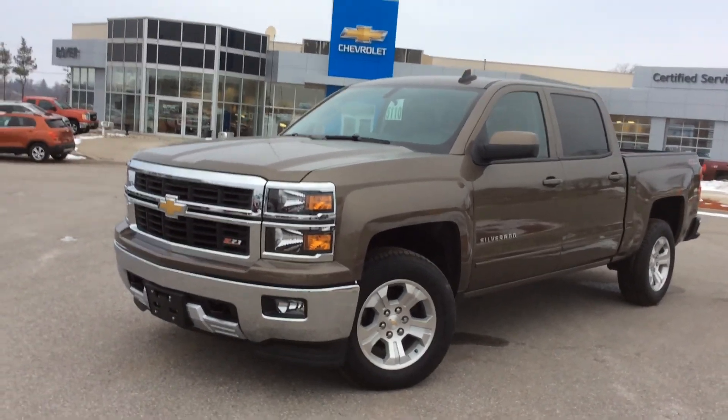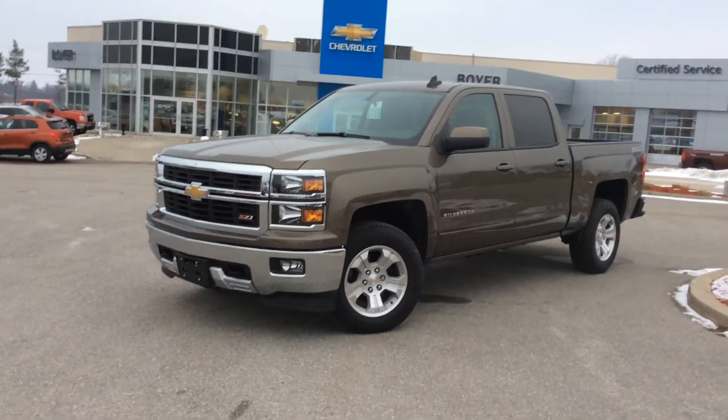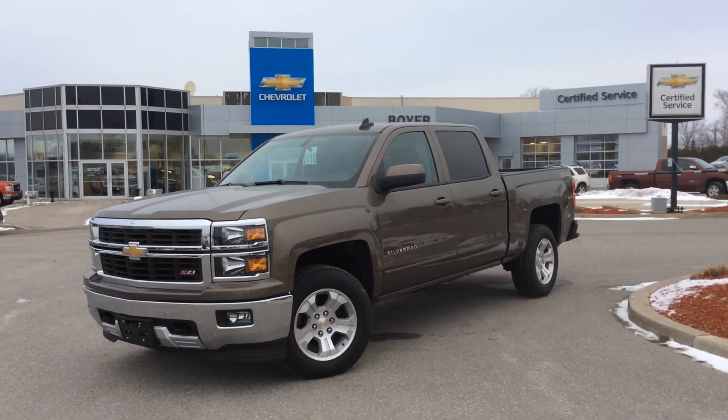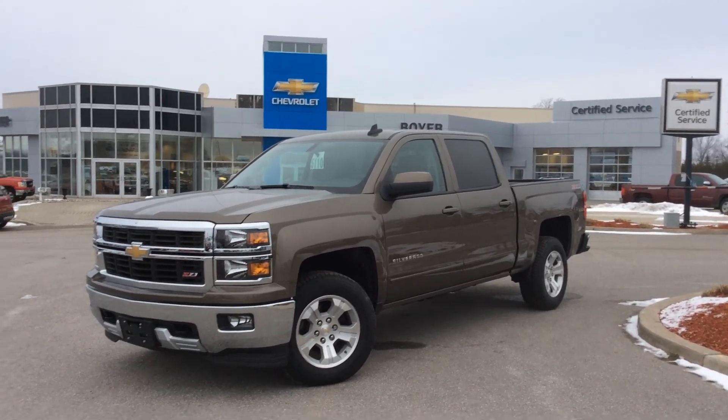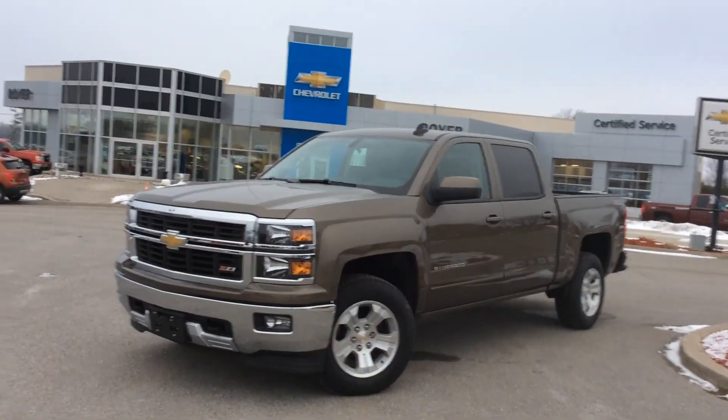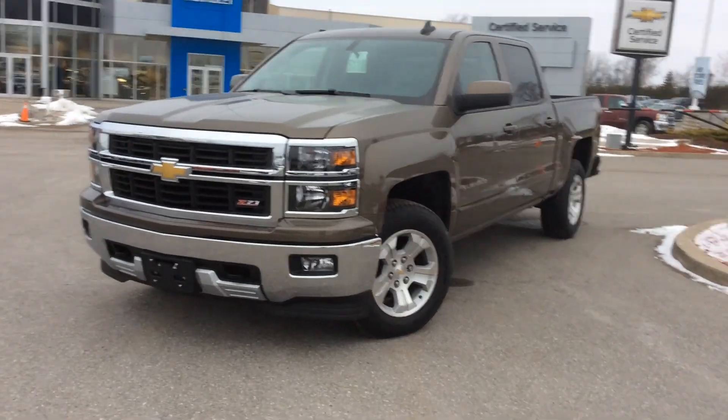Hey guys, thanks for checking out the new vehicles here at Boyer Chevrolet in Lindsay. This is a 2015 Silverado Z71 1500 4-wheel drive LT crew cab in brownstone metallic — one of my favourite colours of the 2014 line-up, and I'm really happy that they've kept it around.